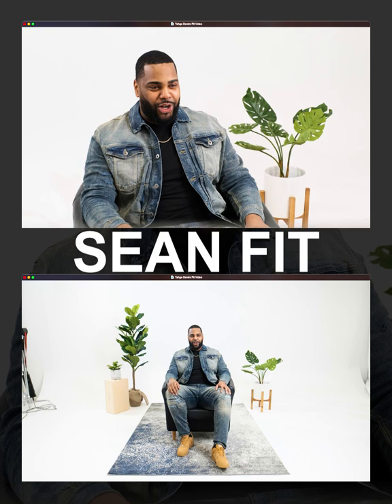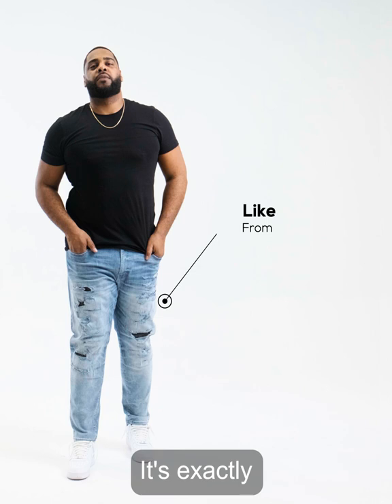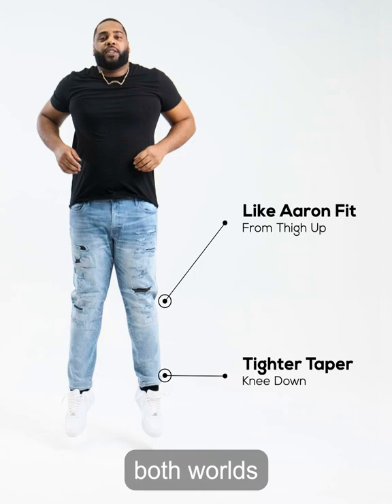Our slim tapered fit, the Shawn, is our most popular fit. From the thigh up, it's exactly like our Aran Fit. But from the knee down, it has a tighter taper. You get the best of both worlds of comfort and style.